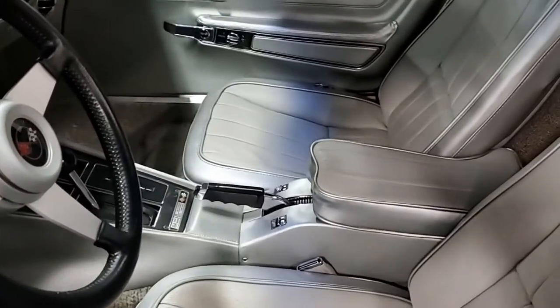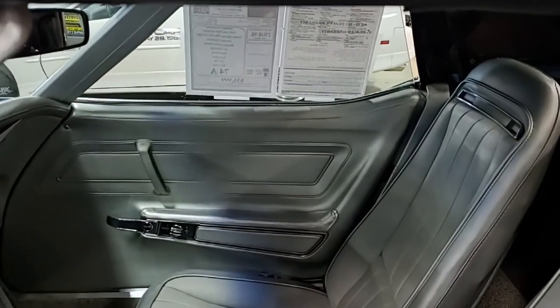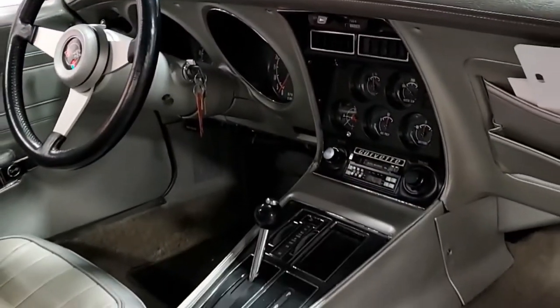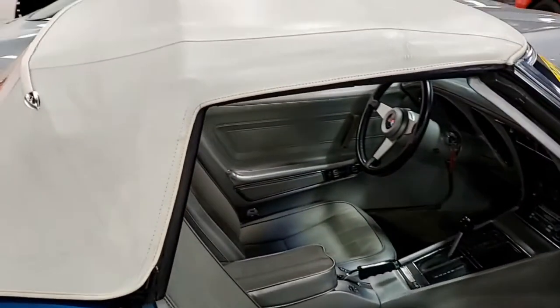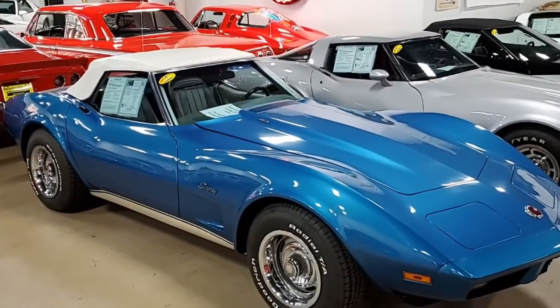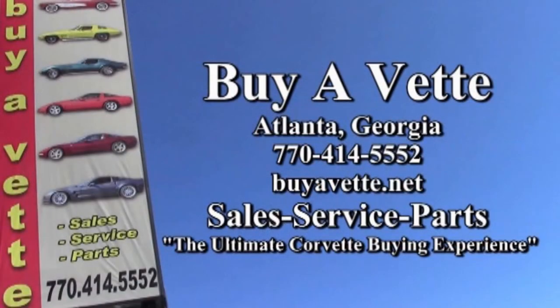You can rest easy with your purchase from buyavette.net. We ship nationwide and worldwide every week. We're one of the nation's largest resellers of classic and late model Corvettes, with always 120 Corvettes in stock. Give us a call today — we hope to hear from you real soon. Buyavette.net in Atlanta, Georgia. We'll see you next time.